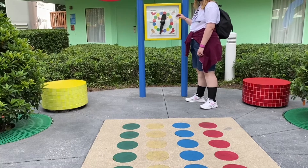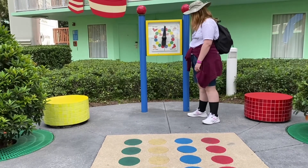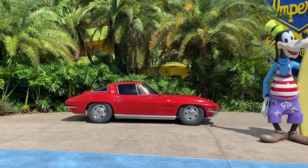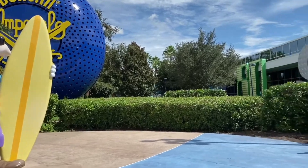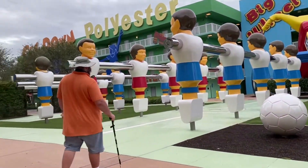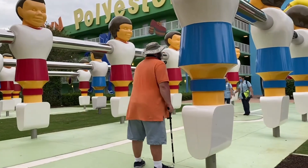They had this area where you could play Twister — the board was painted on the ground and they had the spinner there. Mom and I kind of did that, but it kept hitting the same thing over and over again, probably because of how it's mounted. It was like right hand on red, then right hand on blue. The color would change but the hand would always be the same. I got bored pretty quickly.